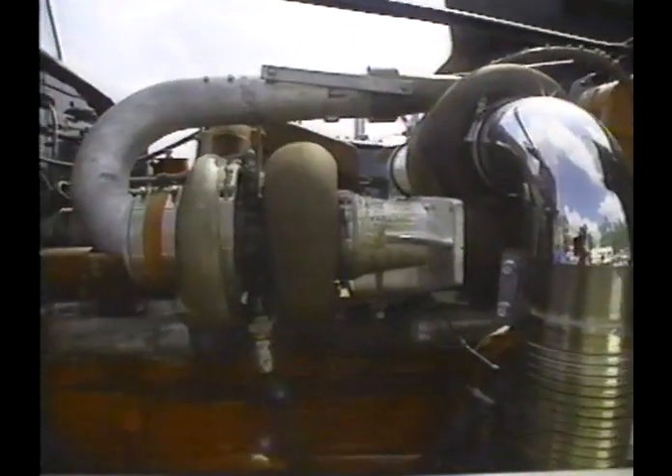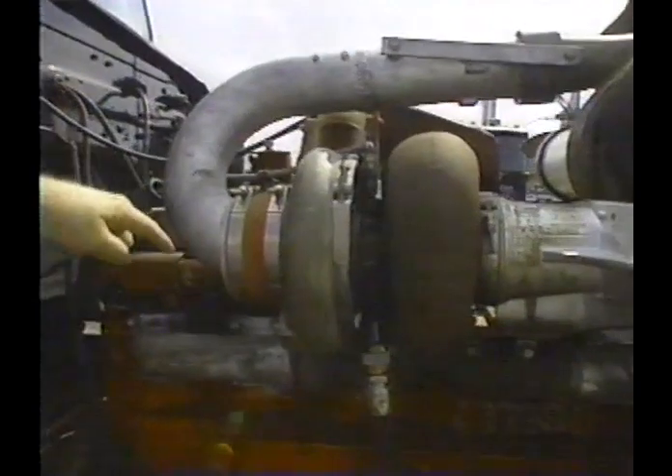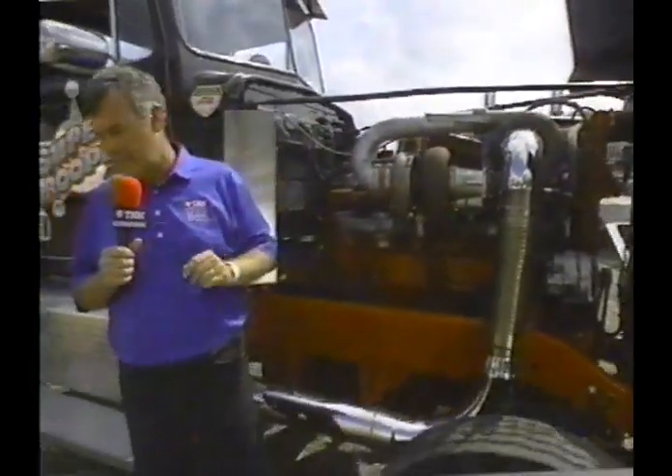One of the unique things about the engine: it runs a twin turbo. A turbo's responsibility is to pump more air and more fuel into an engine. 25 pounds of boost is normal what you get on a road tractor. This particular road tractor, at this point when it goes to the second turbo, has over 125 pounds of boost — five times that of a normal road tractor.